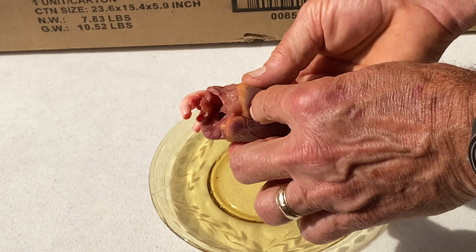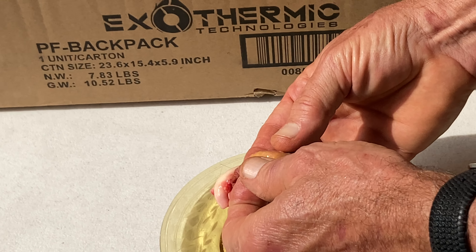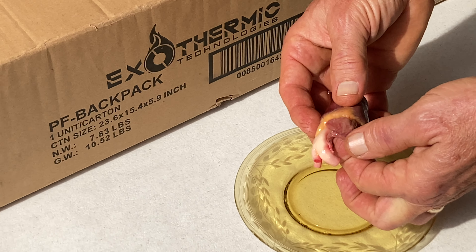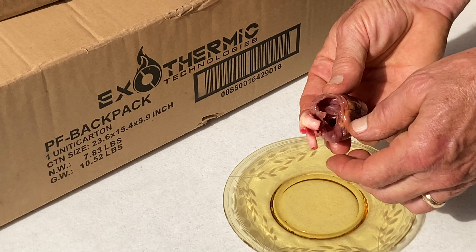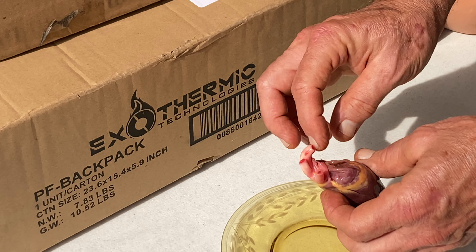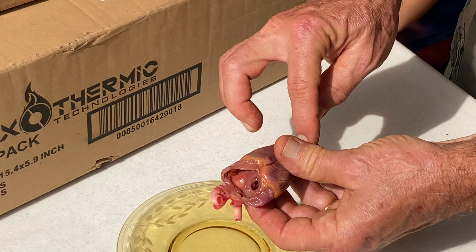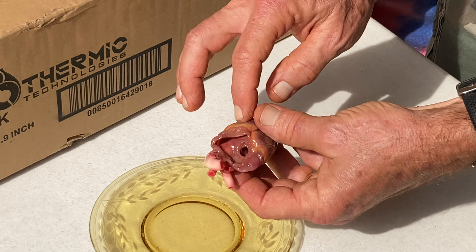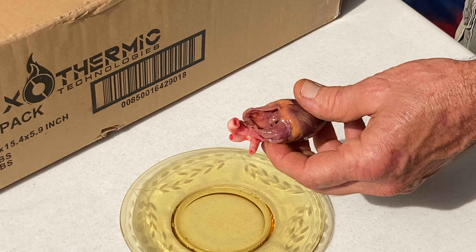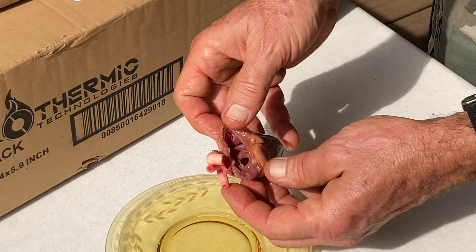There are four chambers to the heart. There are two smaller chambers at the top called auricles or atria, and that's what these are. Here's one here, it's open, and here's one here that's open as well. The atria feed blood down into what are called the ventricles, the big meaty muscular part. All they do is catch blood and push it down, and then this big muscle pushes it to the whole body. So there are the two chambers of the atria.